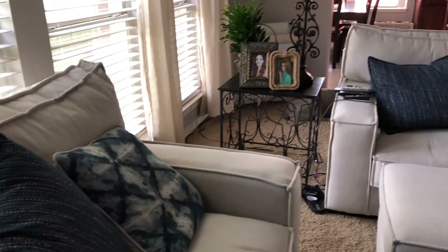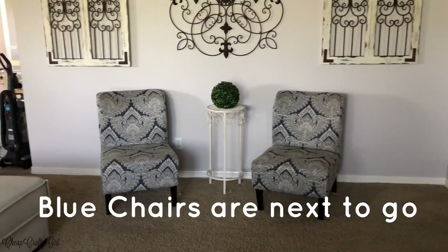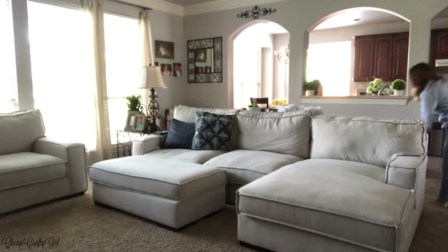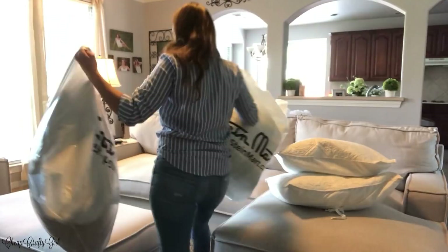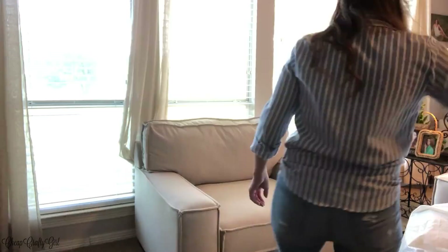I can definitely put different material on the blue pillows because they have a zipper — I can just remove the cover and repurpose them. In the meantime, they're going into storage. As you can see in the background, you can see the farmhouse touches peeking through from the greenery in the kitchen, and I really wanted to focus on the greens.